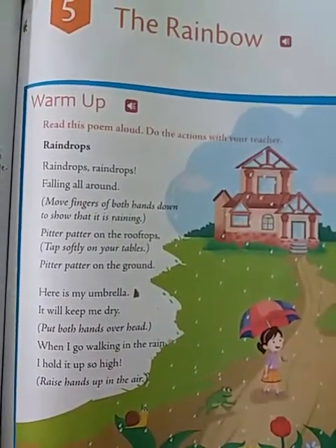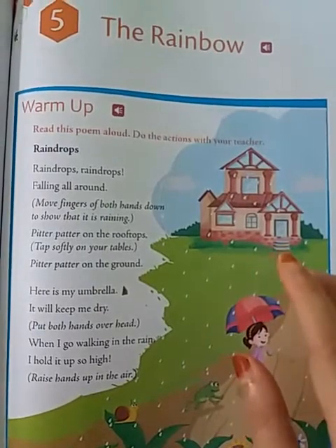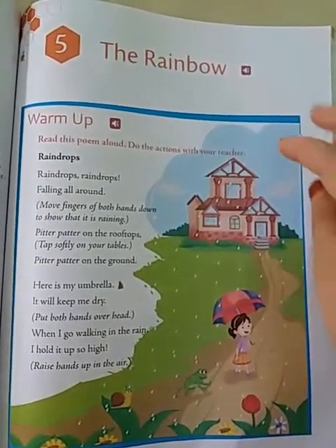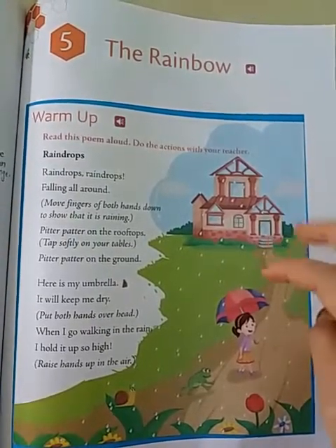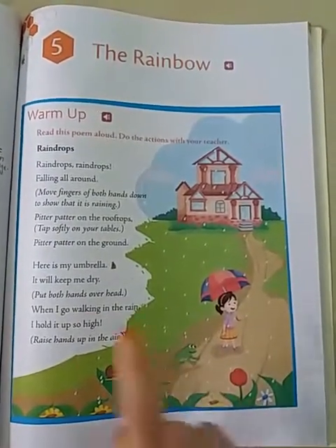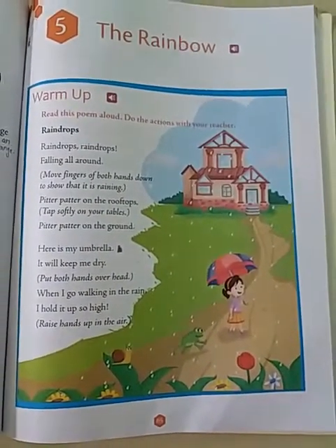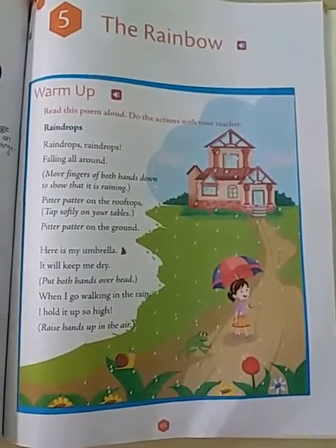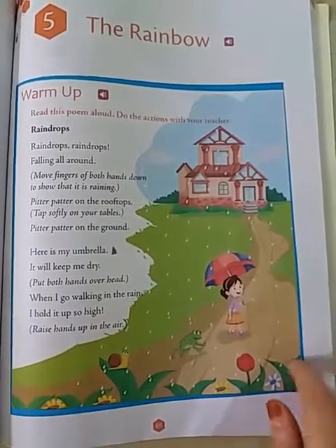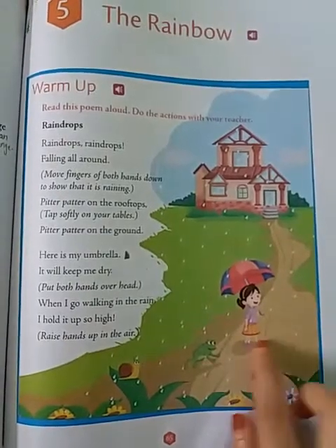Raindrops, raindrops, raindrops, falling all around. Move the fingers of both hands down to show that it is raining. Raindrops, raindrops, raindrops falling all around. Pitter patter on the rooftops — you have to tap softly on your table. Pitter patter on the rooftops, pitter patter on the ground.